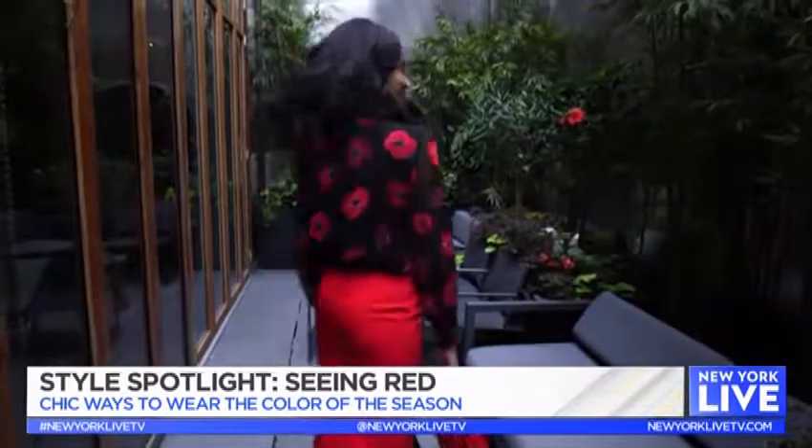You can wear this to work or to a cocktail for a fun drink at the end of the day. And with red it's a fun pop but it still looks professional and neutral. Exactly — because of the way it pulls out your skin tone, you can just wear it all day.